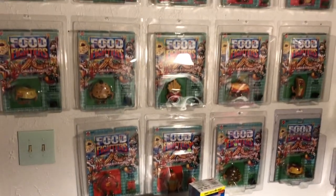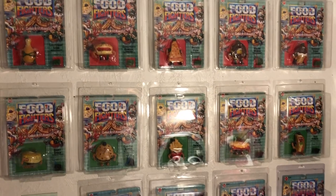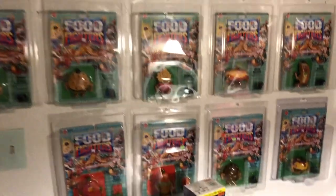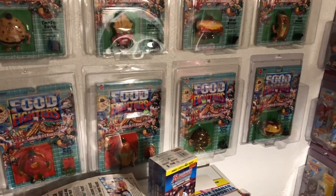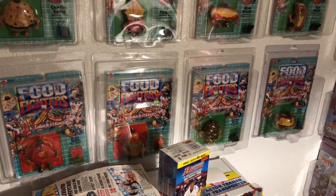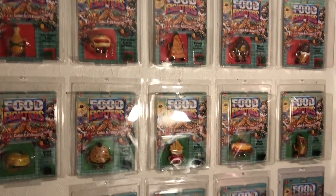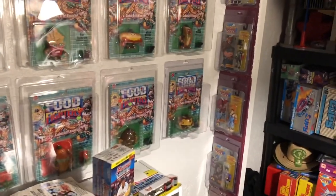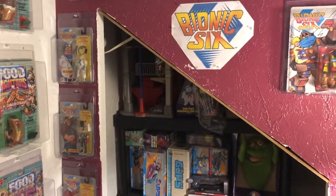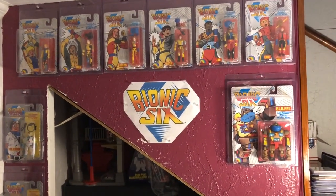And we go on to one of my other favorite toy lines of all time — the Food Fighters. This is a complete toy line. I have all 10 of them in the four variants, which have gone crazy in price over the years. Some of those are $500 a piece — those bottom four. The rest of the ten have gone way up too. Fortunately I started collecting toys back in about 2013, before everything went absolutely nuts and tripled and quadrupled in price.